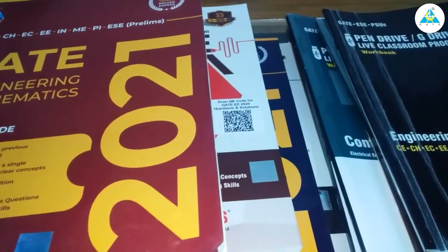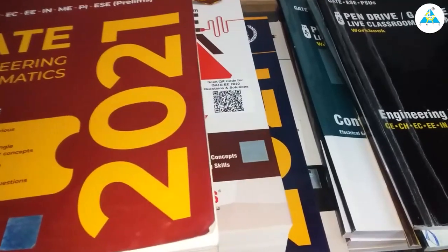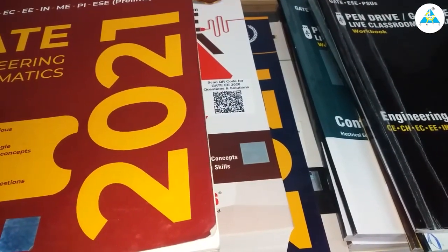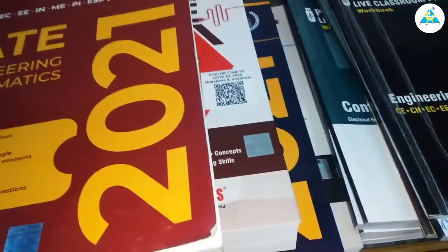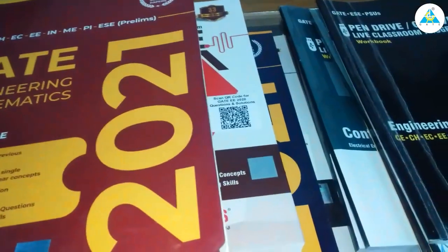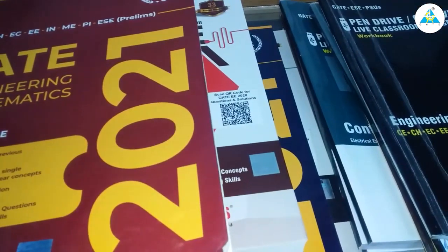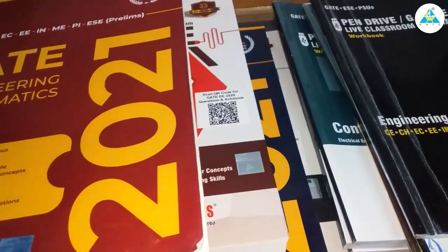Hello everyone, today I am going to give a review on Gate Academy VOD course. I am an electrical engineering student, currently in third year, and I had bought this VOD course in September 2020. It's been about two to three months, and now I am going to review the VOD course.